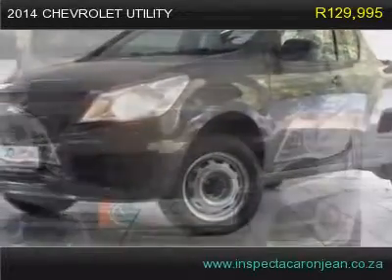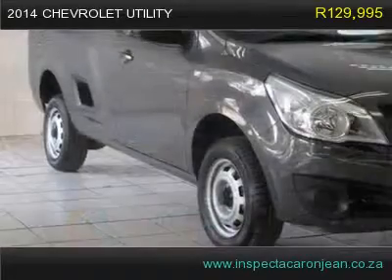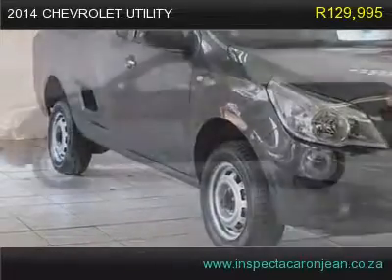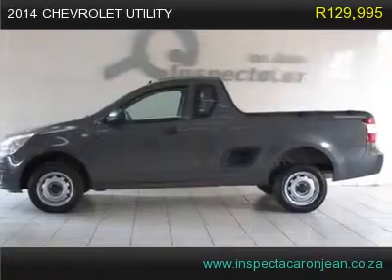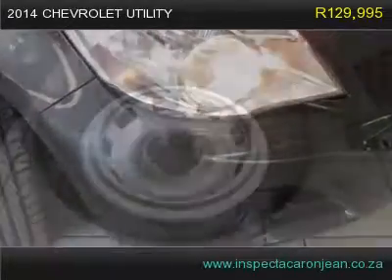This 2014 Chevrolet Utility has 11,500 km. Your garage will only be the second one this one-owner vehicle has parked in. It appears that the previous owner of this vehicle was a non-smoker. This vehicle has all of its original body parts.